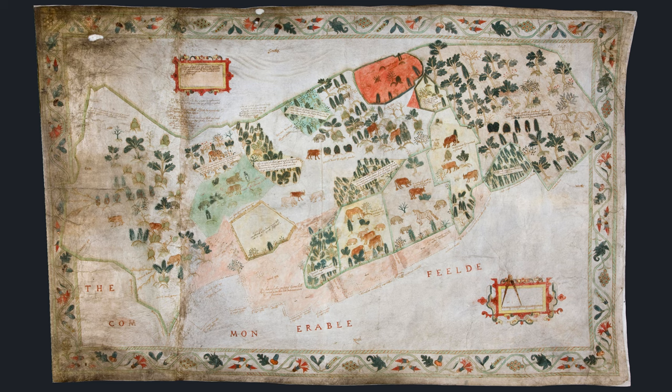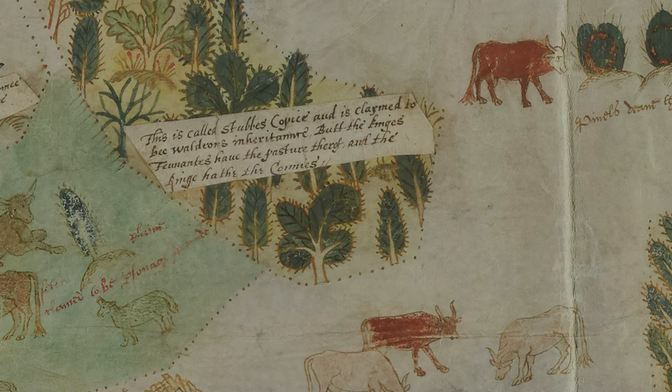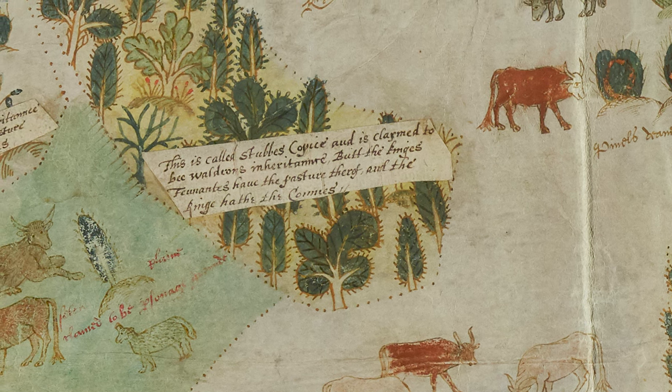But the map has several other layers. It conveys its message by spatial means, text used in specific ways, pictures, and a decorative framework. Notes written across the fields tell us their size, who owned them, and which ones were in dispute.